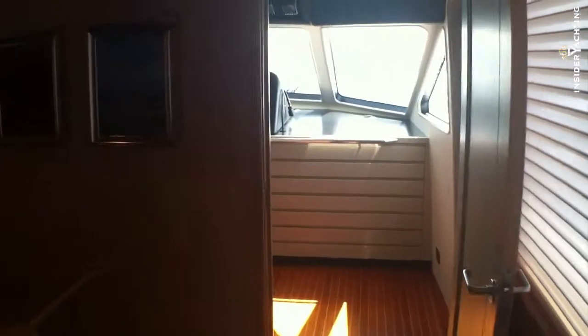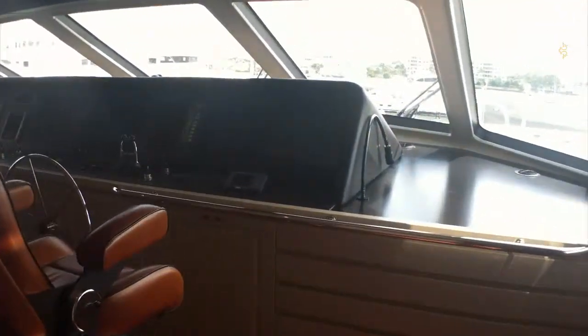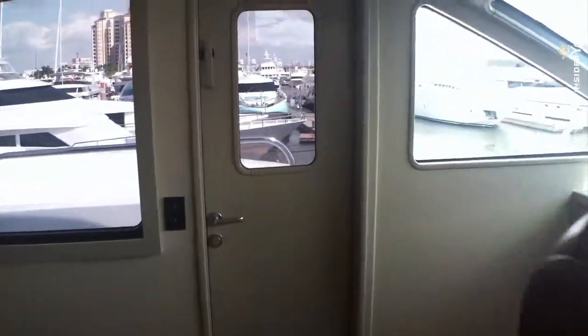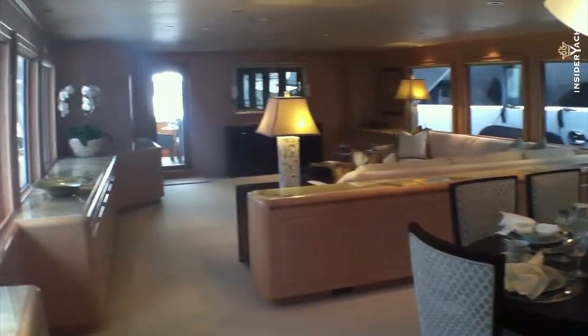Back inside — it was very windy outside. This is the bridge: a nice big bridge with all brand new equipment — chart plotters, depth sounders, AIS system, all brand new. So if you're looking to get into a boat with little to zero maintenance for the first portion of ownership, this is definitely one to consider.